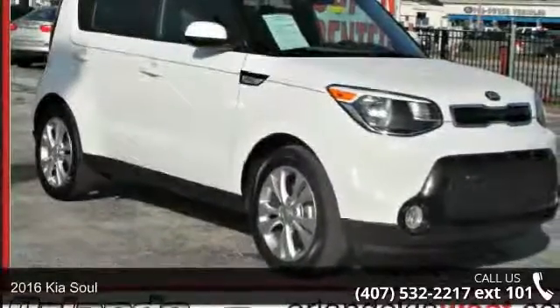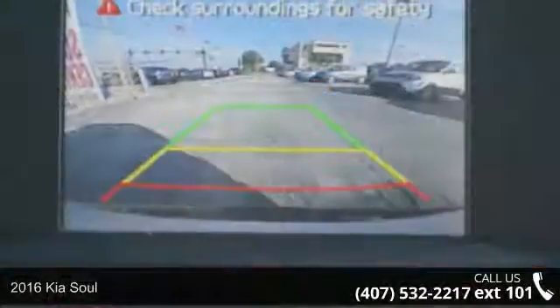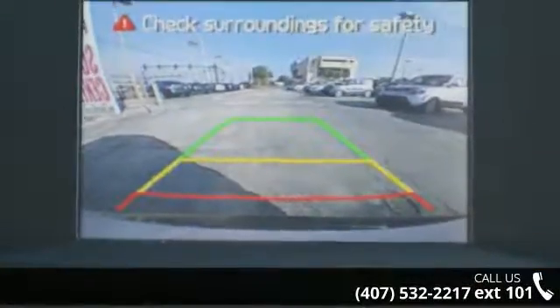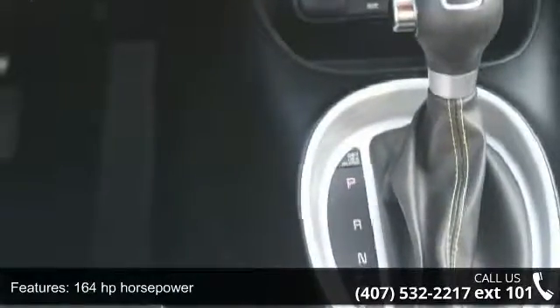Arrive in style with this 2016 Kia Soul. If you are looking for an automobile with great features, look no further. Some of the top features included with this vehicle are 164 horsepower,